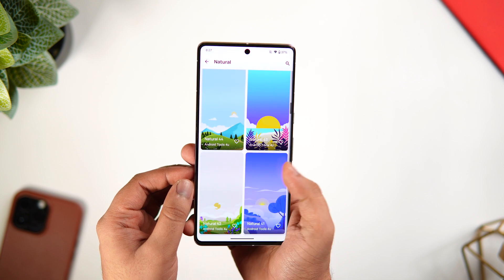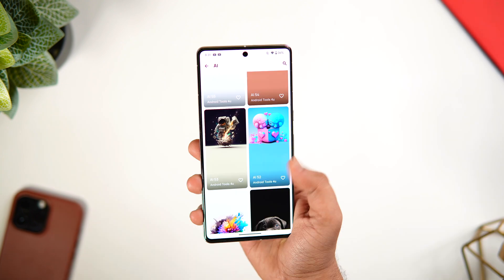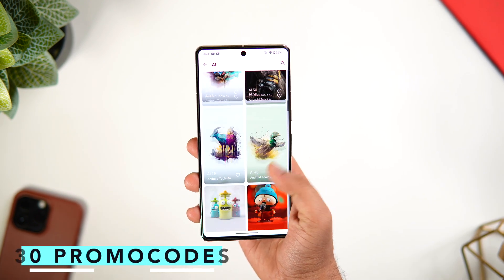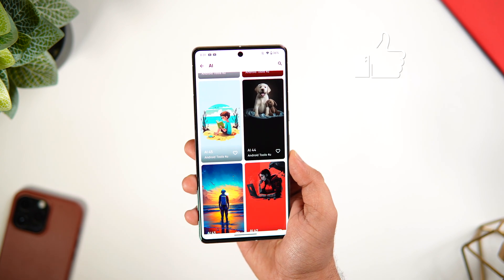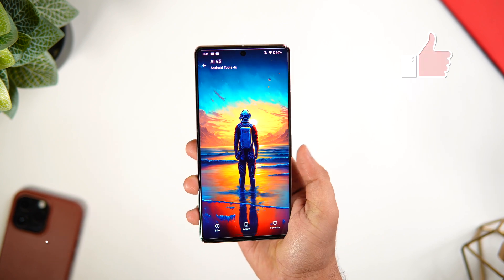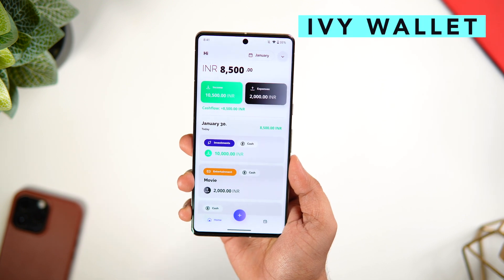Not only are these wallpapers stunning to look at, but they are all high-quality 4K wallpapers. Even though this app is not free, I do have 30 promo codes to give away. To get one, all you have to do is like and comment on this video and send me a DM on Instagram asking for a promo code — it's first come, first served.